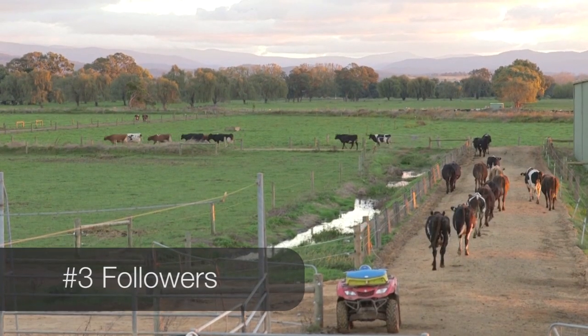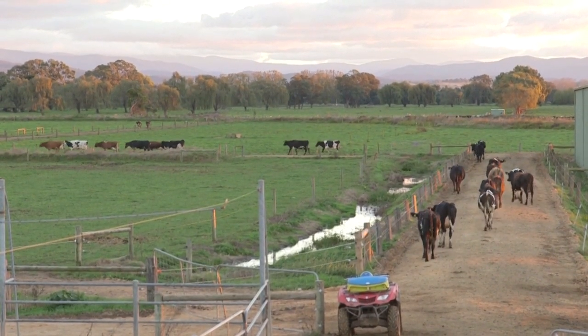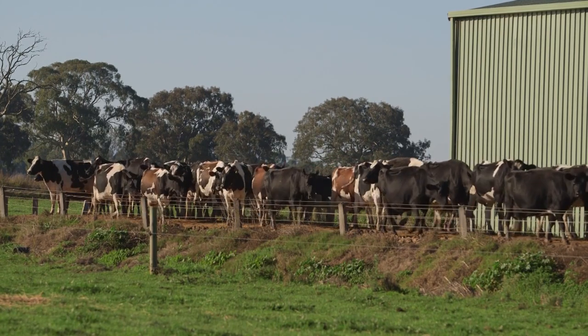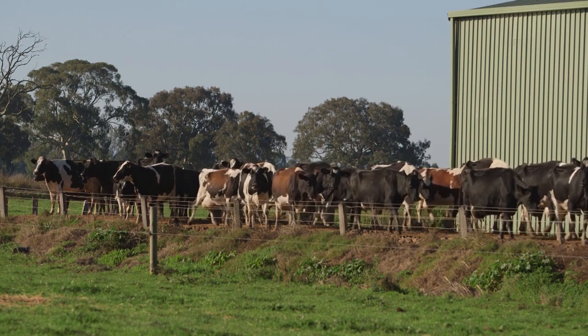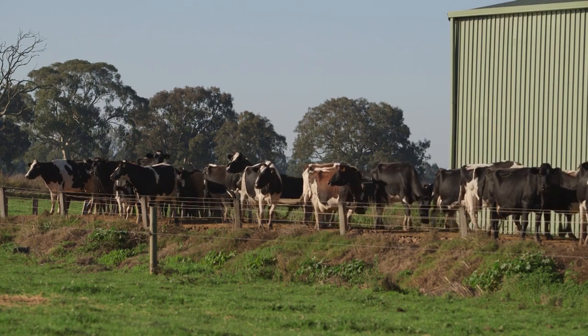Now we know that a cow usually follows directly behind the cow in front of her. This is normal cow behaviour. The majority of dominant cows are with the leaders of the herd, but a significant number of dominant cows are scattered throughout the herd, including in the rear of the group. It is these dominant cows that maintain the following order.